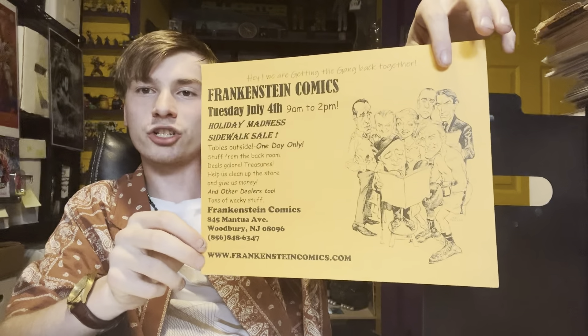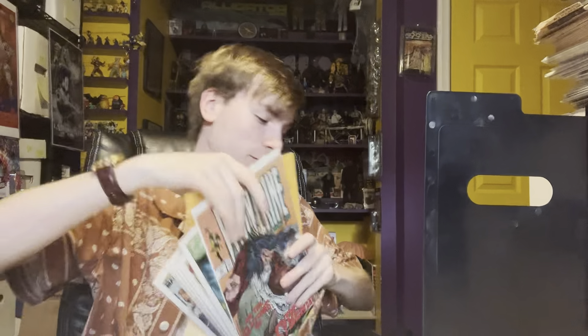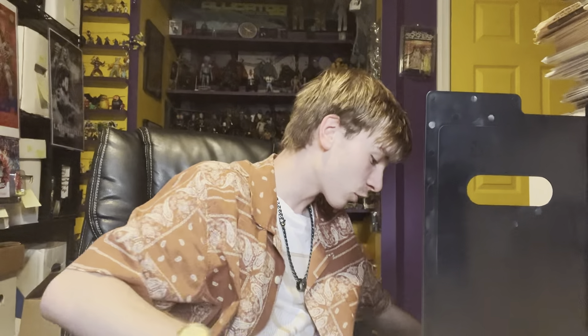Billy Bede has got his 4th of July show coming up soon — screenshot this and check that out. On 4th of July he'll have some vendors out front of the store, his dollar bins will be five bucks a piece, and other exciting stuff.